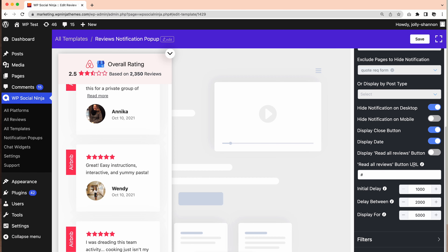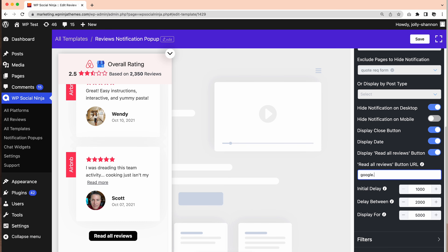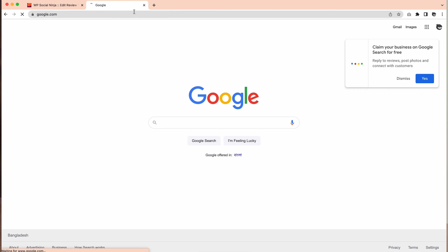Next, you will find the Display Read All Reviews button. It lets the users read all the reviews from your business review page. When we display reviews, we just select some specific reviews as a notification pop-up. But most of the time, users want to read them all to make a bias-free judgment. So if you provide your review business page URL in the Read All Reviews button URL input field and click on Read All Reviews, it will redirect you to the business review page from where your customers can read all the reviews in the same place.